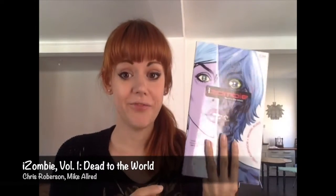The next one I'm going to talk about is iZombie Volume 1. I read it because I've seen the TV show and it was interesting to see how similar it was or if it's really different. And it was very different. Not at all similar. But let's start with the artwork.